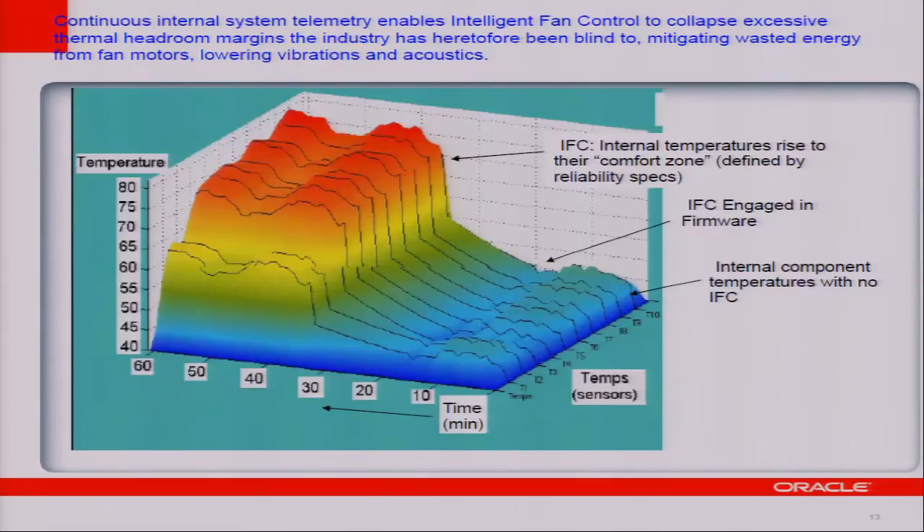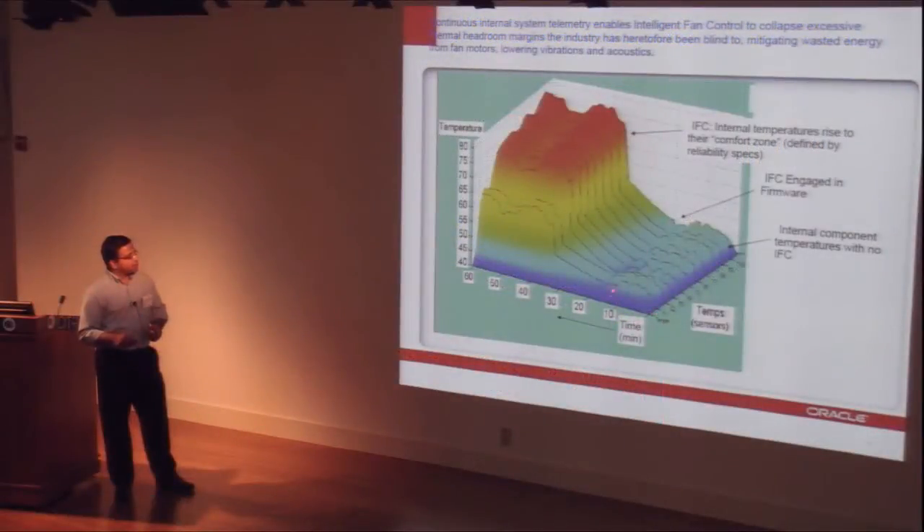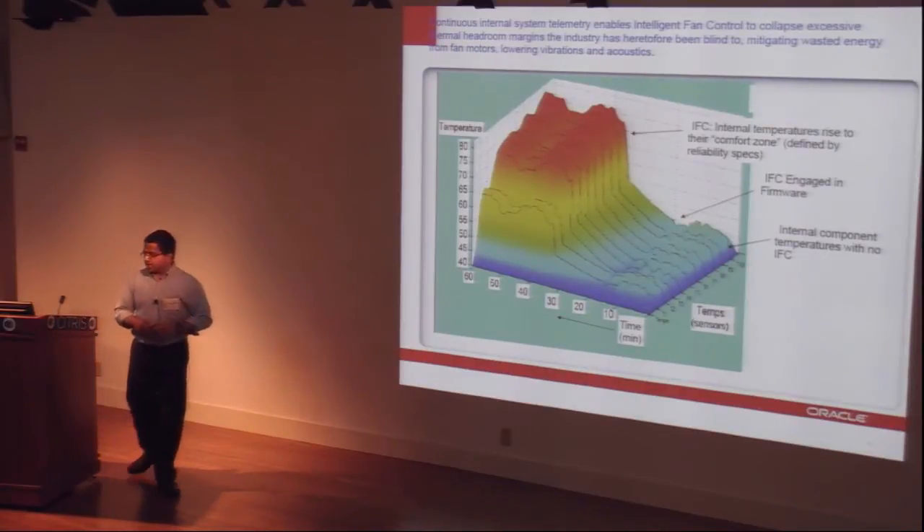This chart shows the difference when IFC is not engaged versus when it is engaged. When IFC is off, all internal temperatures are low, meaning the system is over-cooled and cooling efficiency is poor. When IFC is engaged, temperatures rise and internal components move to the comfort zone. However, the algorithm does not allow temperatures to go higher into the leakage zone.